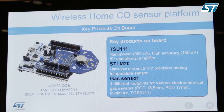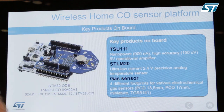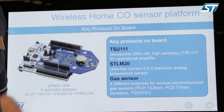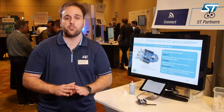In terms of signal conditioning, we are focusing on the TSU111 which basically draws 900 nanoamps of power consumption — it's a really low power consuming device. It's also a high accuracy device, and accuracy is really important when measuring with gas sensing technologies.